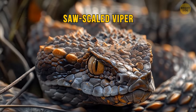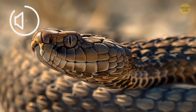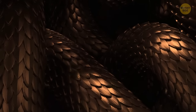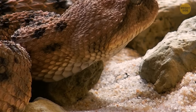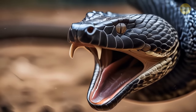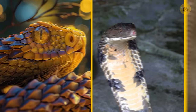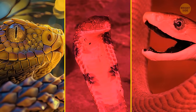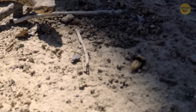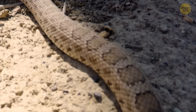Saw-scaled vipers possess a fascinating ability to produce a spine-chilling noise accompanied by a striking threat display. The unique shape of their scales allows them to create a prolonged rattling hiss or sizzle when they move in a particular terrifying manner, serving as a clear warning to anyone nearby. Despite being responsible for many fatalities, their bites are fatal in fewer than 10 percent of untreated cases — contrasting starkly with the king cobra and black mamba, whose untreated fatalities are significantly higher. Saw-scaled vipers are known for extreme aggression and lightning-fast strikes.